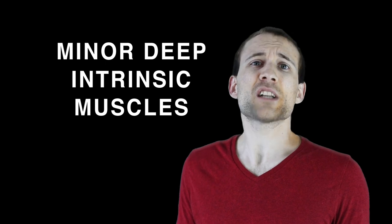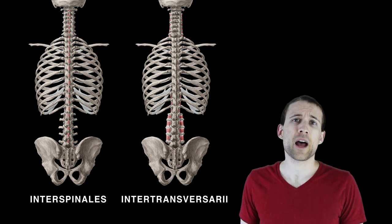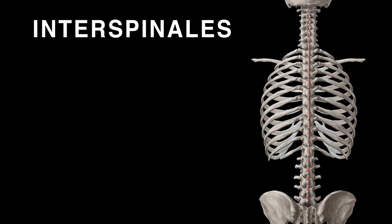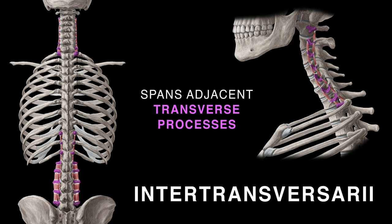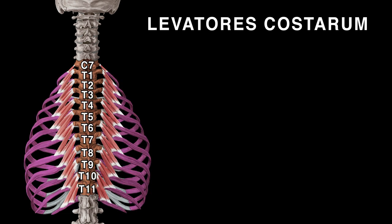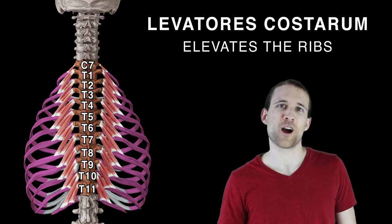Lastly, there are a few more minor deep intrinsic back muscles to mention: interspinalis, intertransversarii, and levatores costarum. Interspinalis and intertransversarii stabilize the vertebral column — interspinalis spans between adjacent spinous processes, and intertransversarii spans between adjacent transverse processes. Levatores costarum runs from C7 to T11 to the ribs below and serves to elevate the ribs.